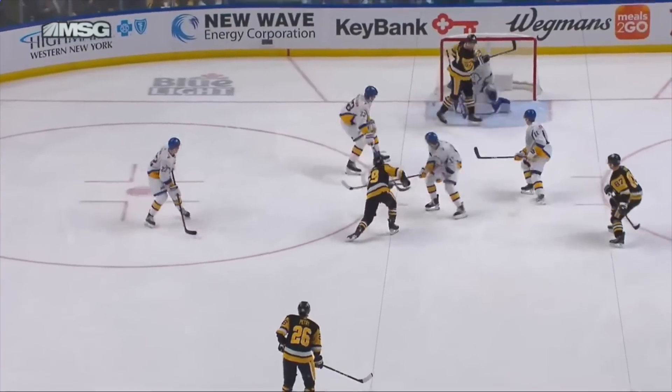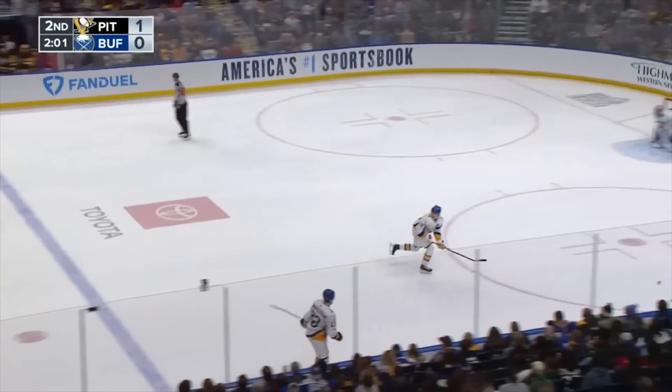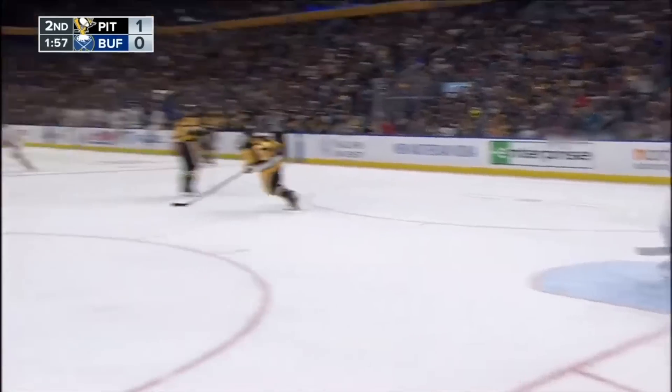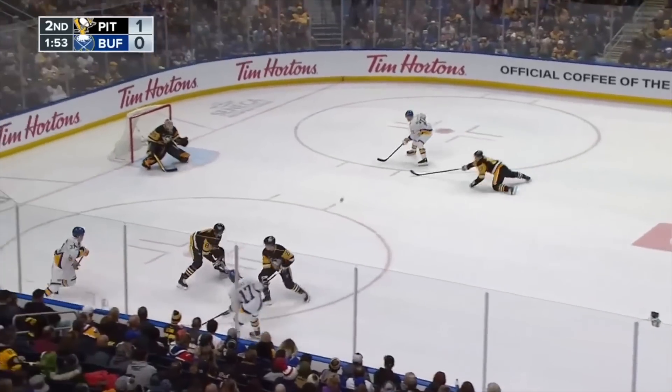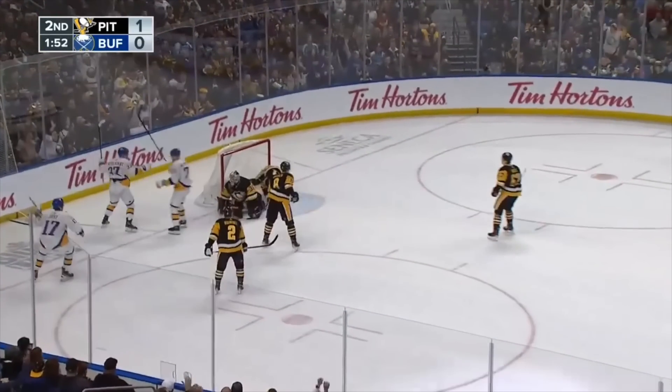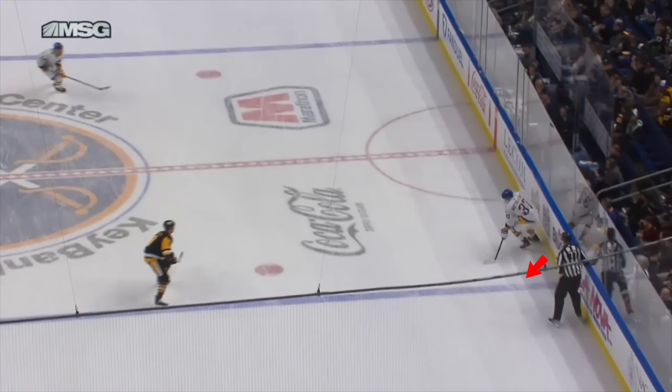After almost two full periods of scoreless play, this goal would seemingly break open the floodgates as things began to heat up from here. Just a little over two minutes later, Dallin picks up the puck deep in his own end, and in the blink of an eye gets off a hard breakout pass to the tape of Middlestad. He drops it for Jost, who centers it for Olufsen, and just like that we're tied at one apiece. Middlestad is all the way back on the Penguins' blue line by the time he gets this from Dallin — really nice job here.